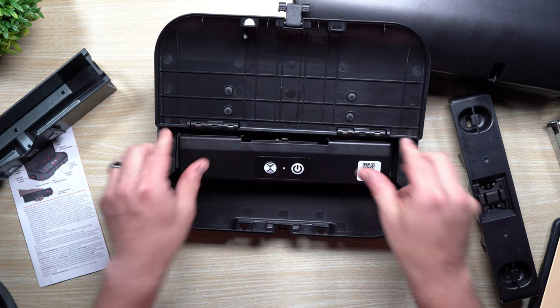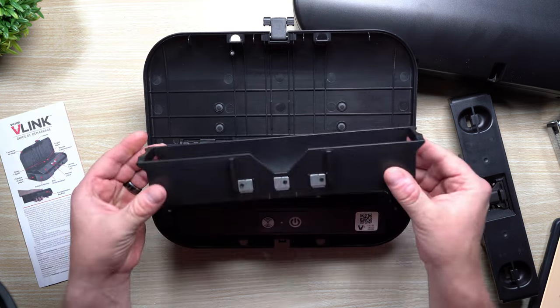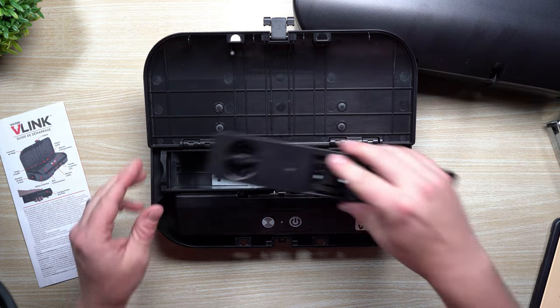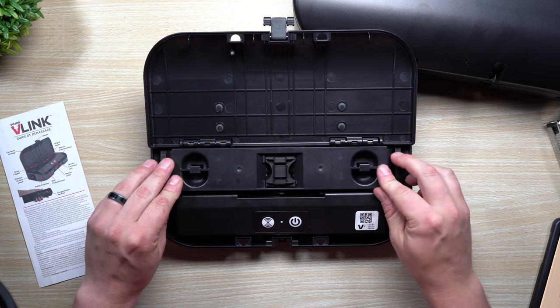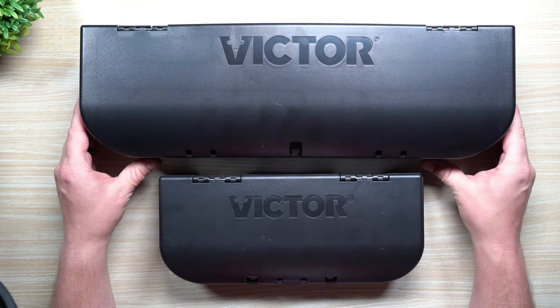Here is the top door — you take this off and place your rodent bait inside that small area. Take off the piece that they run through, push this out, and add the batteries from the bottom, then screw in all the screws. Once the batteries are installed, slide it into place and connect this top section.